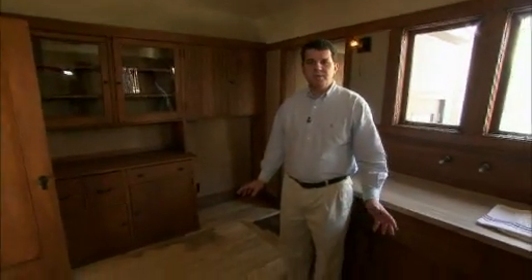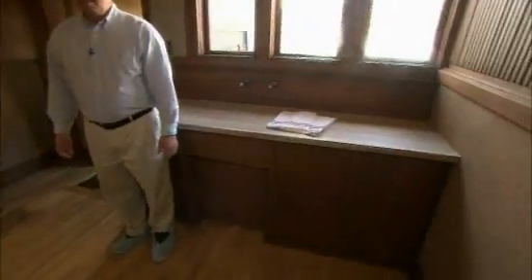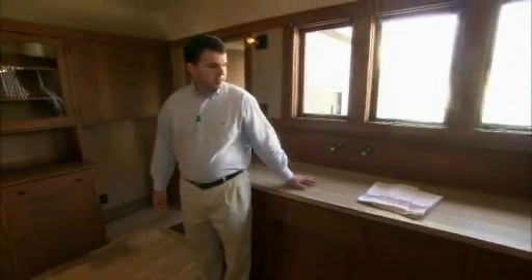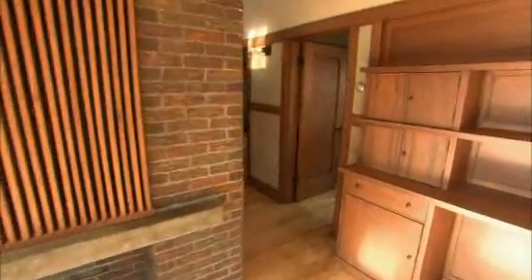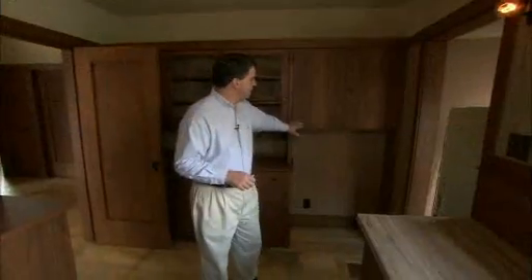Everything you see here was actually original to the home with some very minor exceptions. For example, this countertop at some point had been replaced with modern Formica, and one other countertop — but everything else has been disassembled, straightened, and refinished by wonderful craftsmen in Milwaukee. Acker Millwork did all of the wood, and A.D. and Company did all of the staining and finishing. The finishes here are hand-rubbed.